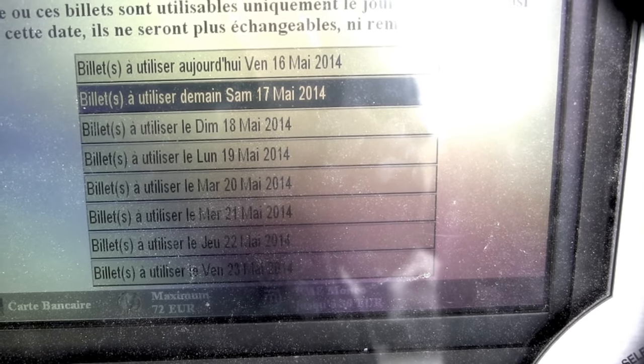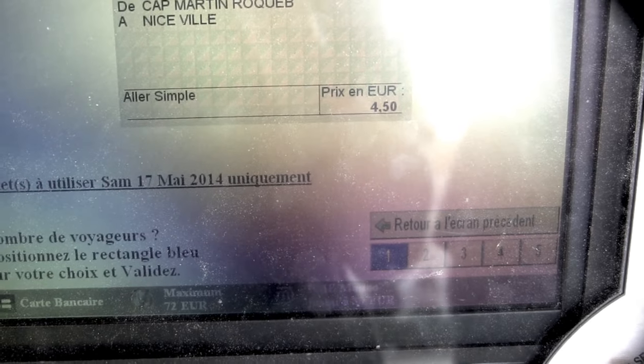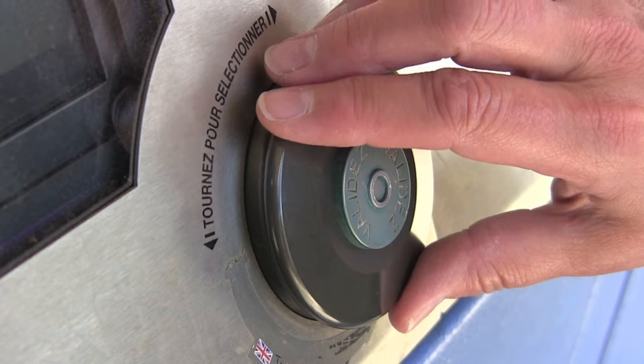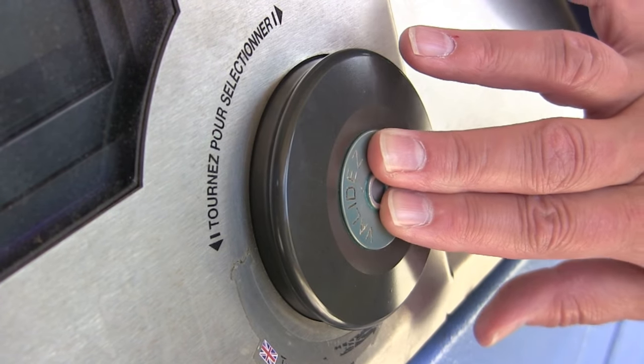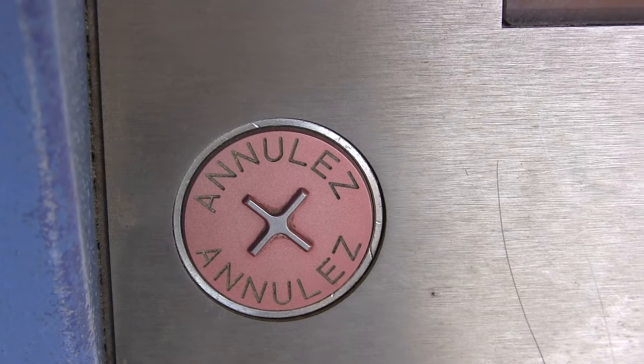You can even buy your tickets in advance by selecting days later in the week. Your ticket price will be shown as you select how many people will be traveling on that one ticket. At this point, press the green button to buy, or if you make a mistake, press the large red button to the left to cancel and go back to the very beginning.